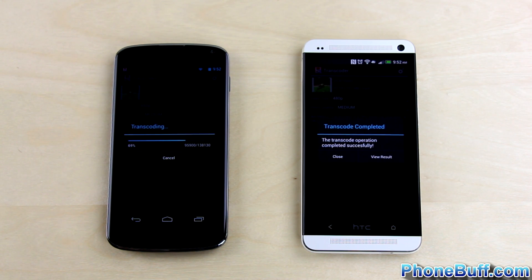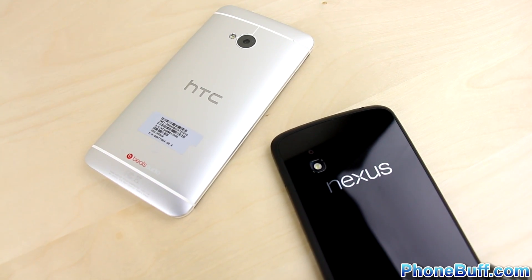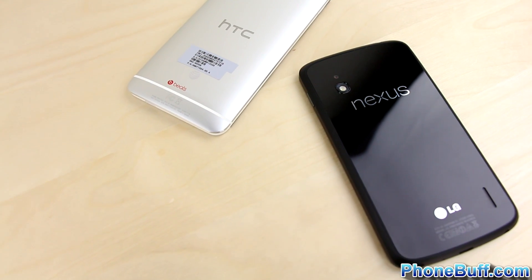As you can see here, the Snapdragon 600 packing HTC One finished transcoding the video while the S4 Pro inside the Nexus 4 was about 70% done, making the Snapdragon 600 at 1.7 GHz about 30% faster than the S4 Pro, at least when it comes to this processor and memory intensive task.